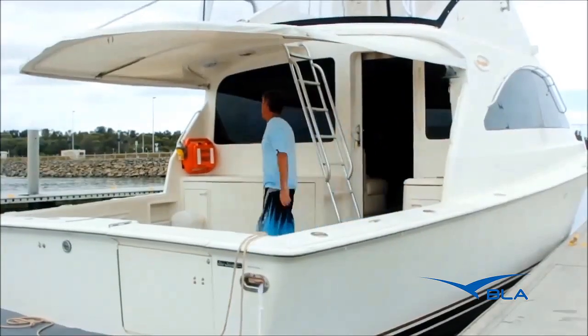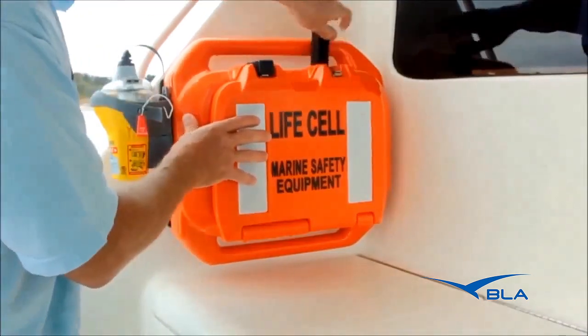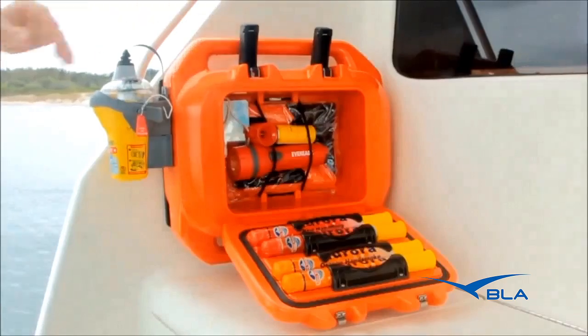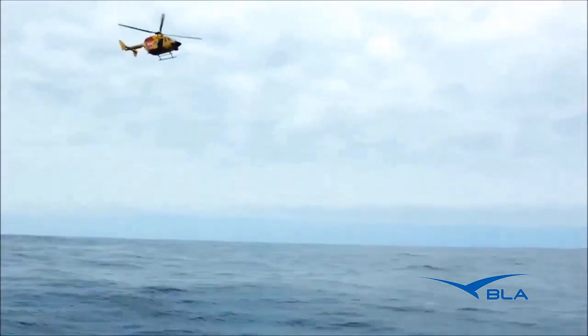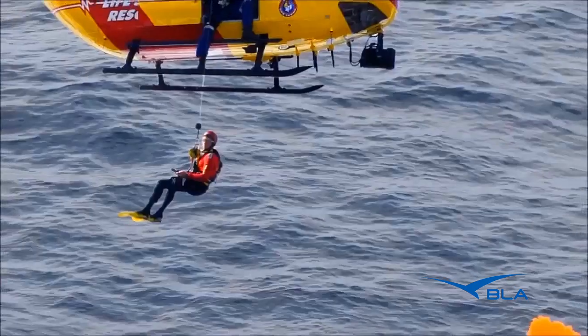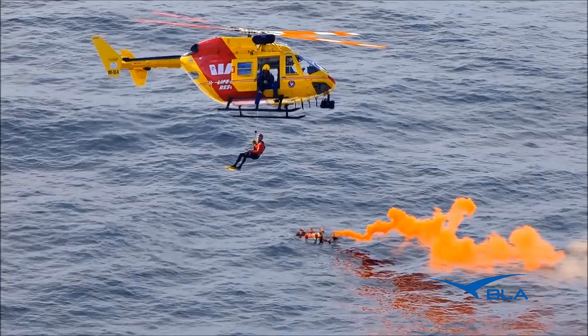Whether you're just a recreational fisherman, boating for pleasure, yachting or have a commercial application, the LifeCell should be on board. Accidents happen fast and you may end up in the water wearing a life jacket, but without your safety equipment, you are unable to notify marine rescue authorities. The consequences can be deadly. Be prepared. Don't get lost at sea. Get a LifeCell on board.